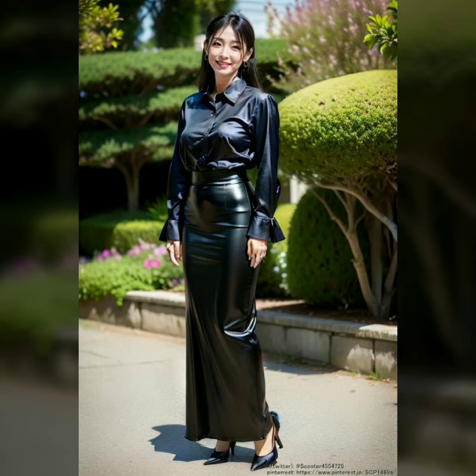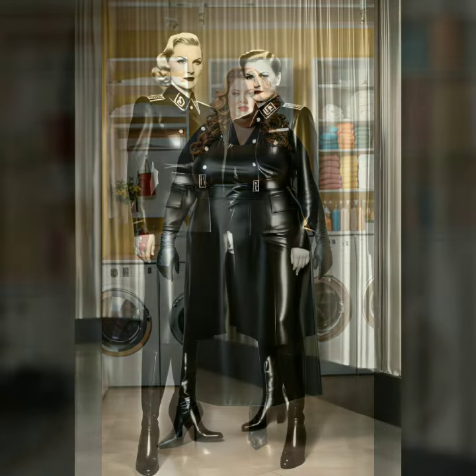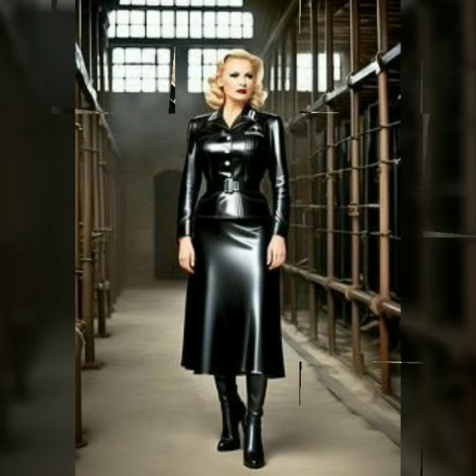Hello friends, welcome to the world of latex, where fashion meets boldness and confidence. Latex leather fashion has been making waves, combining the glossy finish of latex with the luxurious feel of leather for an unforgettable look. In this video we'll explore various styles and how they can suit different occasions and personalities.